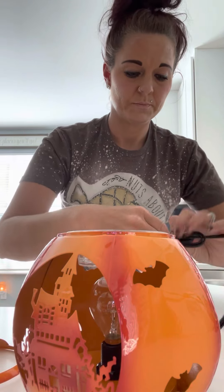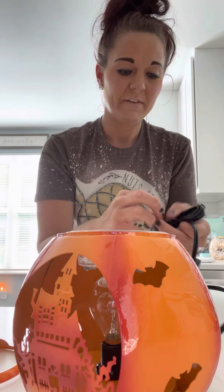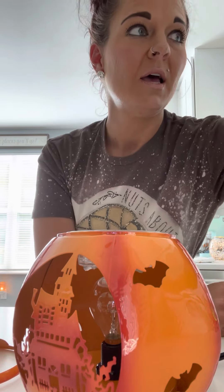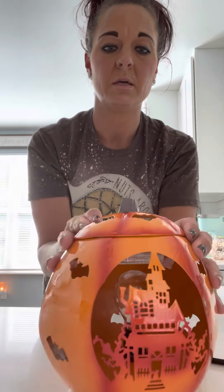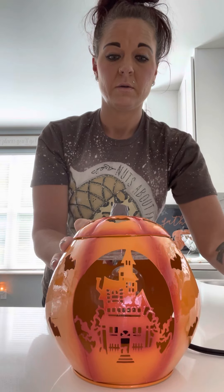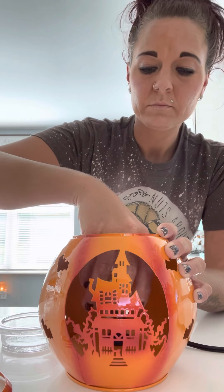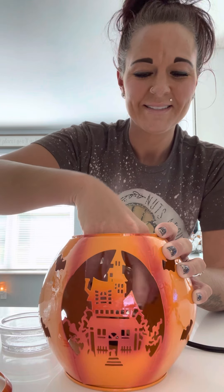So Scentsy's harvest and Halloween collections were released — there was some Harry Potter and oh my gosh, I placed my order at like the crack of dawn. Make sure you get on and place your order before what you want is gone, because that happens with Scentsy — it's very popular.